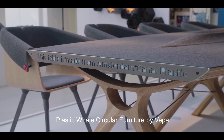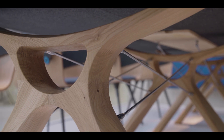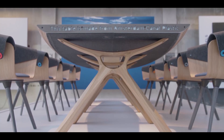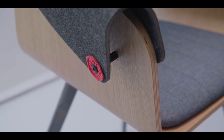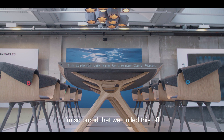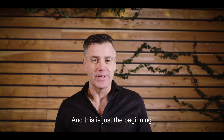Plastic Whale Circular Furniture by Vepa. Made from bottles. I'm so proud that we pulled this off. And this is just the beginning.